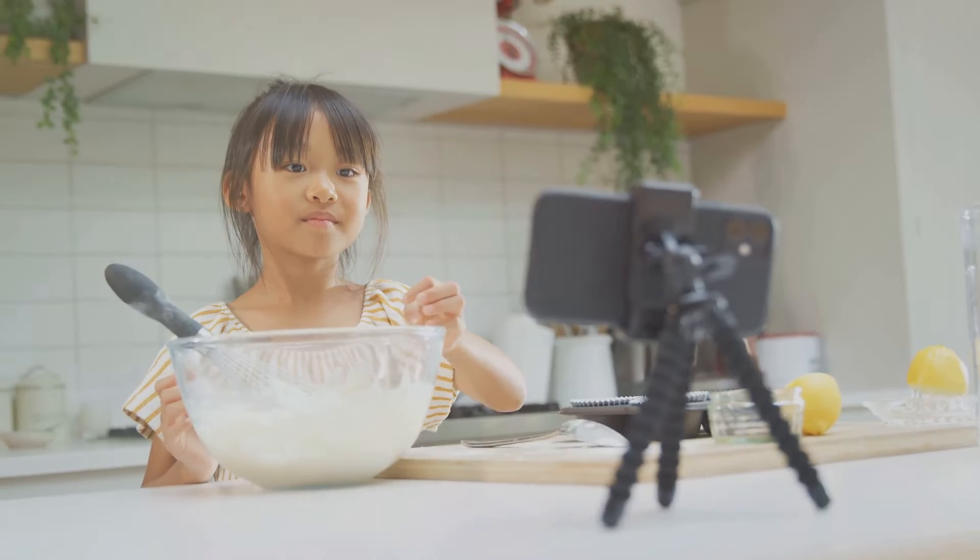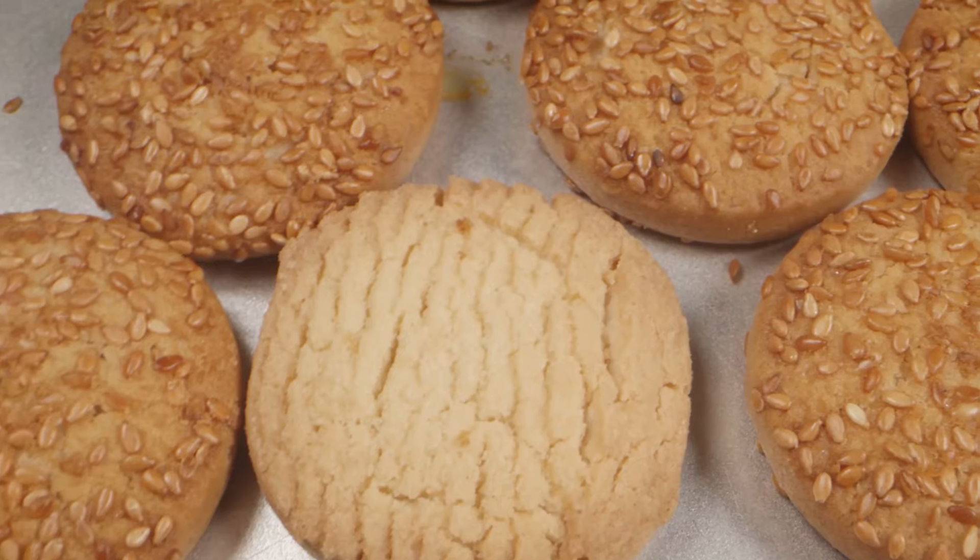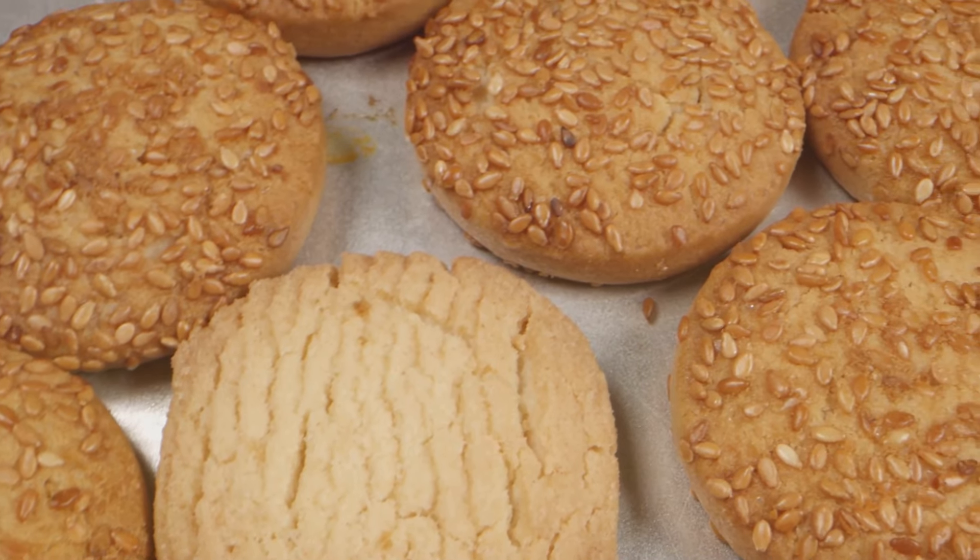If you found this video helpful, don't forget to subscribe to Wellness Explorers, give it a thumbs up, and share it with your friends and family. Until next time, happy baking and enjoy the goodness of almond flour!